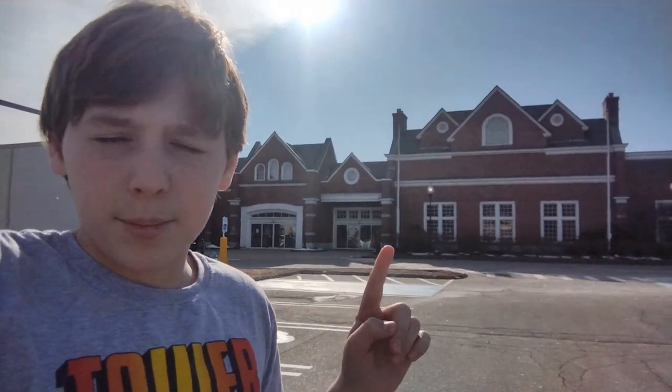Hey guys, welcome back to LTV. I'm back with another video. Today I am at another abandoned Christmas Tree Shop.